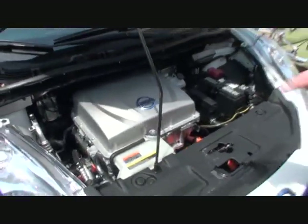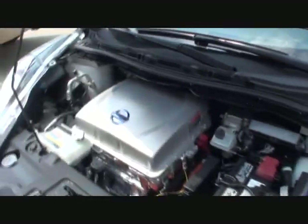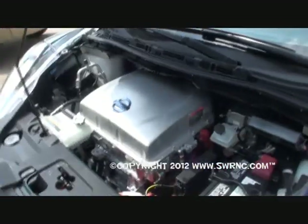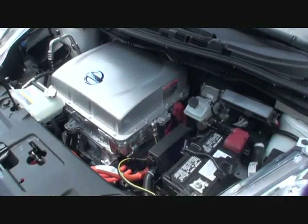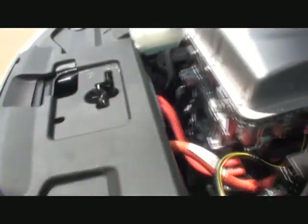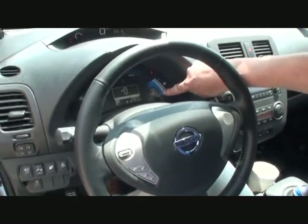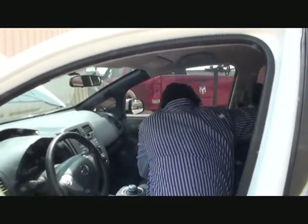Go ahead and start it up, let's see what it sounds like. I don't hear anything. Okay, that's the electric fans working. Does it have air conditioning? Yes, it's got air conditioning and heat. See, it's running! Look — 85 miles showing on the display, so you just charged it up.